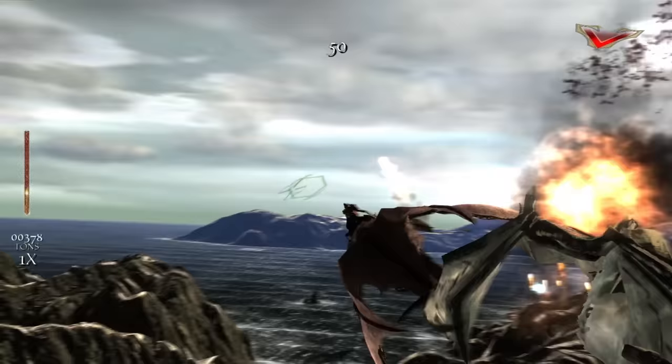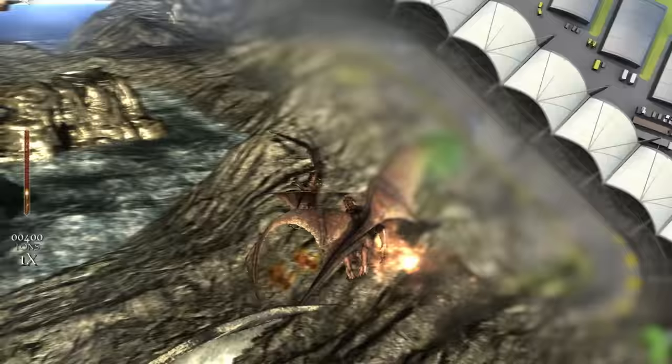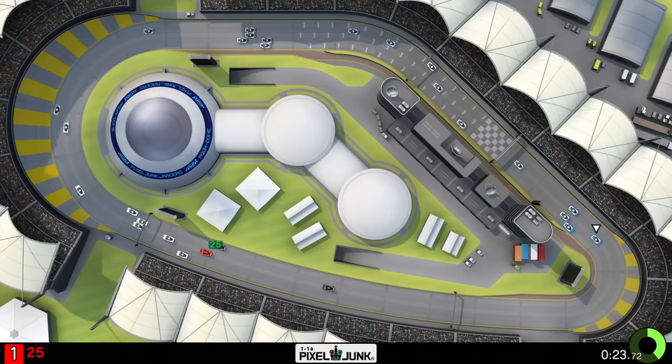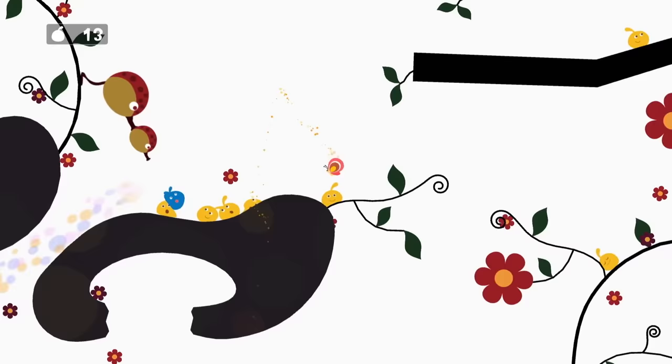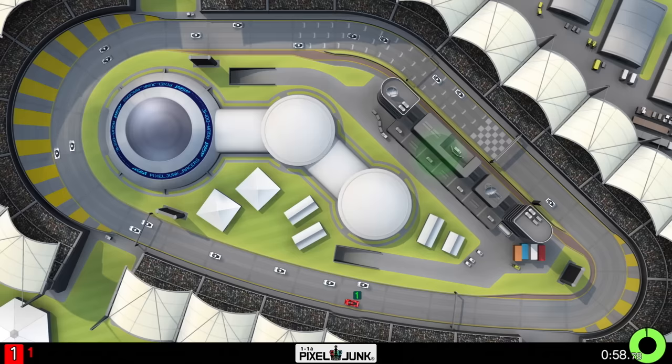Lair is a game that feels like it needed some extra time and development to really shine, but even still, I recommend giving it a second chance. Following the release of Lair, two more 1080p60 games would arrive in September of that year — PixelJunk Racers and LocoRoco Cocorecho. I'm grouping these two games together as both offer a similar performance and visual profile.